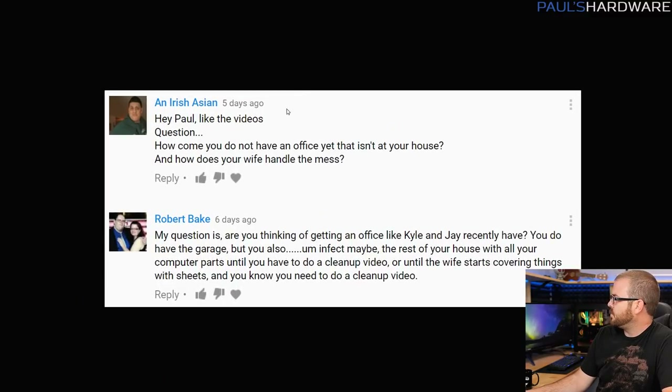We have a couple of questions — basically the same question asked by a couple of people. An Irish Asian as well as Robert Bake asked: how come you don't have an office yet that's not at your house? Also, how does your wife handle the mess? This is a follow-up to some cleanup videos I did last month. Same question from Robert: am I thinking of getting an office like Jay and Kyle have? And yes — more veiled insults at my cleanliness and organizational habits.